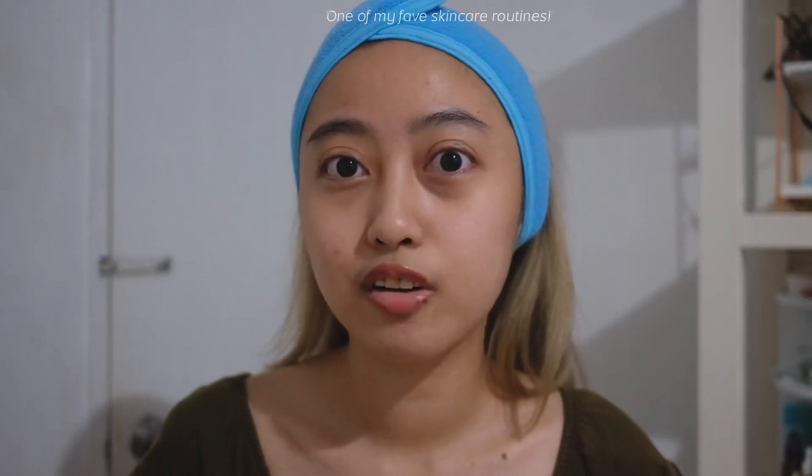Nag-upload ako ng updated skincare routine last year, November. Pero kasi nung mga bandang January, naubos na yung ibang products na ginagamit ko. So nagbago na ako ng skincare, guys. And I can say, this is one of my favorite skincare routines na na-try ko ever, kasi grabe yung softness ng skin ko. So unahin natin yung morning skincare routine and then yung night skincare routine.